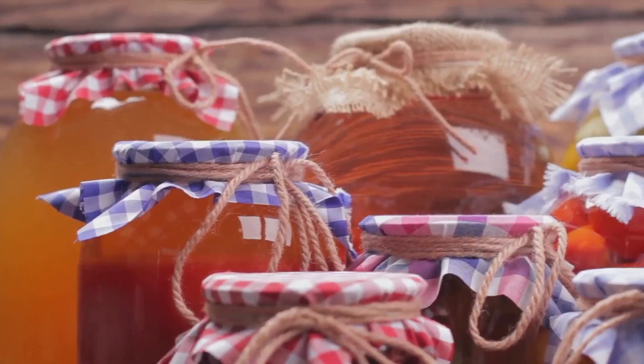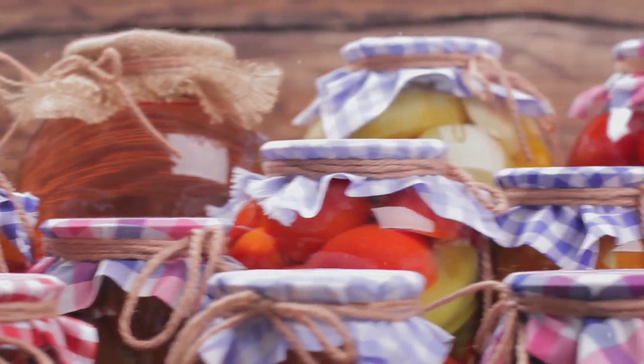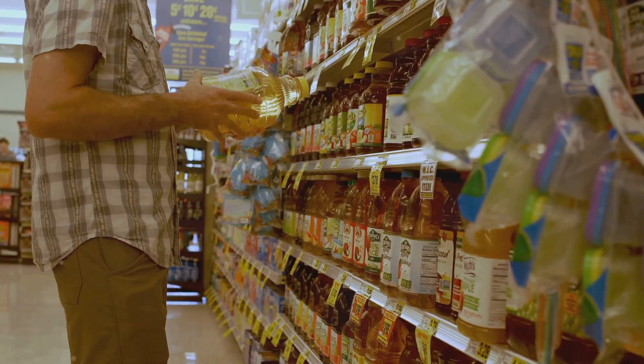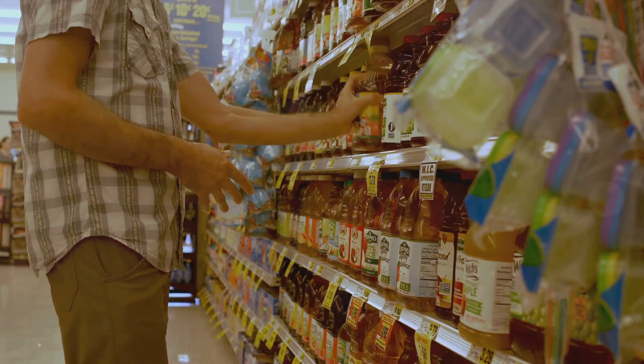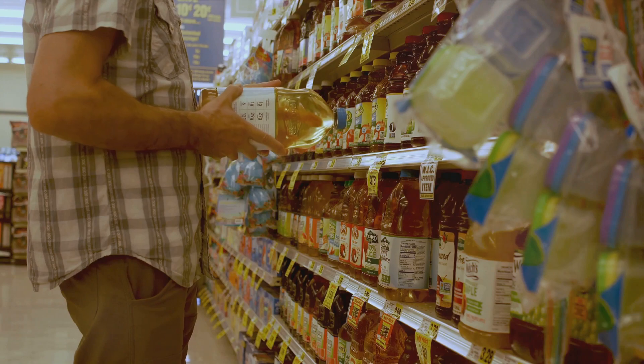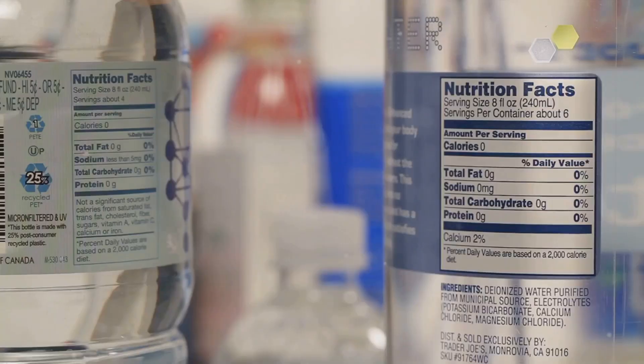But the dangers don't stop there. Alongside these problematic components, many processed foods also contain a cocktail of artificial preservatives — chemicals added to extend shelf life, enhance color, or improve taste. While they may keep our foods looking fresh and appealing, they can also have adverse effects on our health. Some studies suggest that certain artificial preservatives may contribute to increased risk of cancer, allergic reactions, and other health issues.